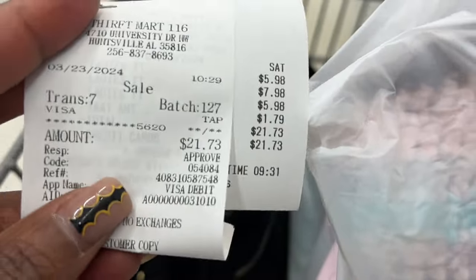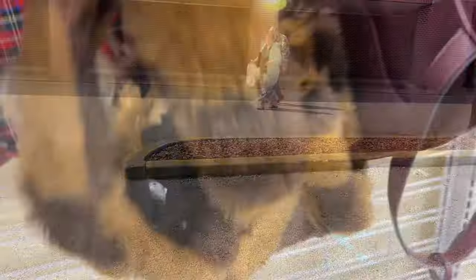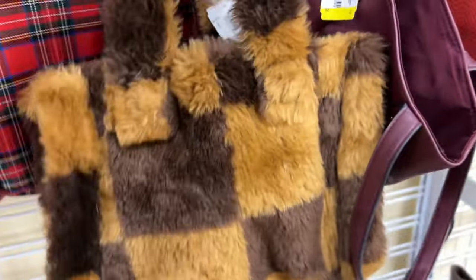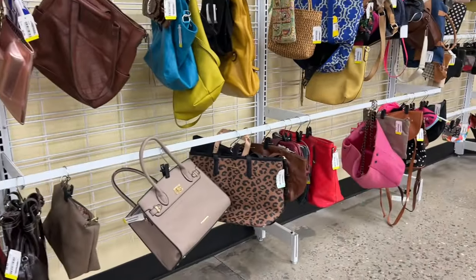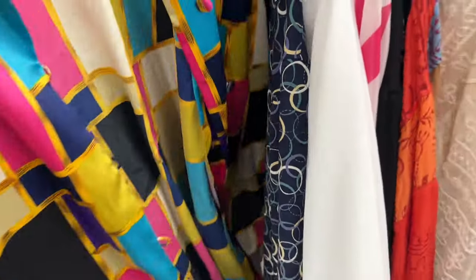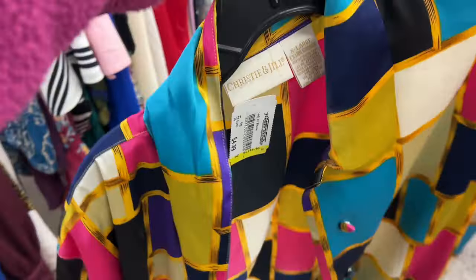I was in and out of Thrift Mart — I spent $21 total. I grabbed my items and ran over to America's Thrift Store to keep making my rounds. The only bag in the store that caught my eye — I ended up not getting it even though it was kind of cute. I'm just in bag overload. A colorful blouse did stick out to me though, so I grabbed it — I loved the color, the pattern, and the gold details.